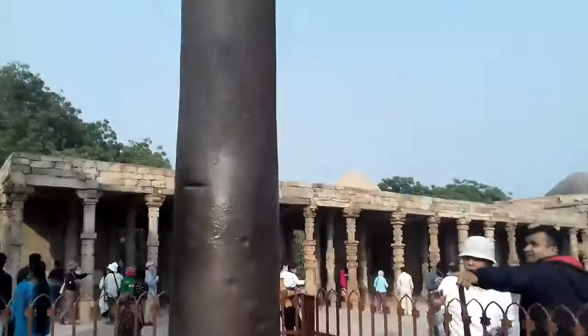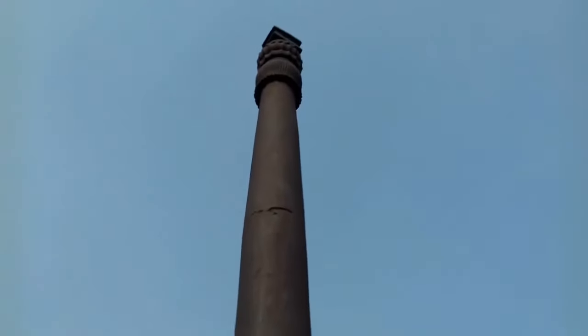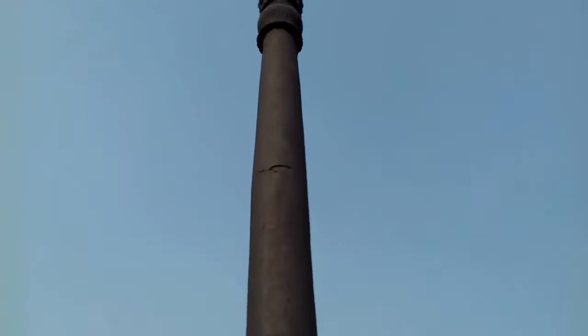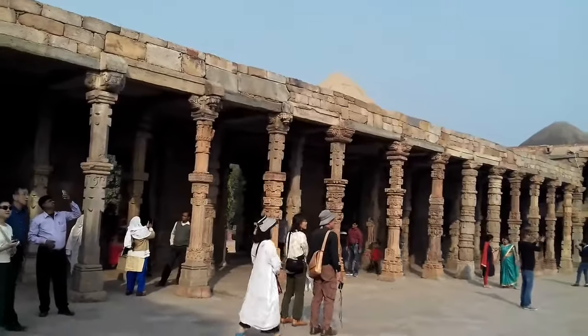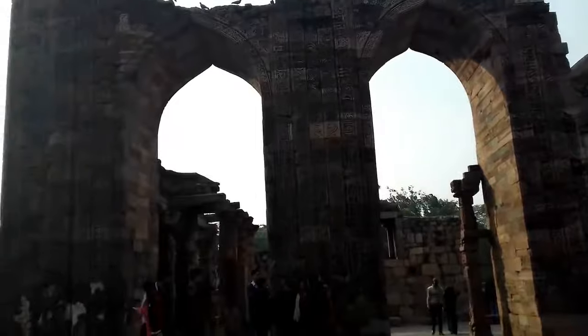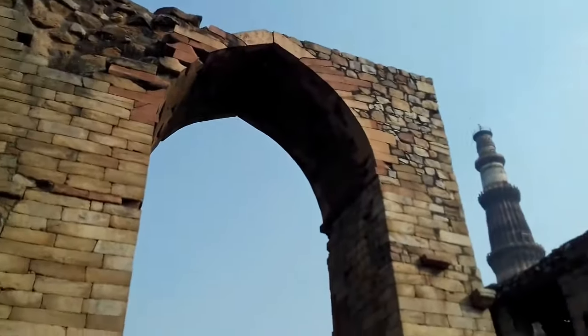The iron pillar is up there. It was said that if one could encircle the pillar with their hands, their first wish would get fulfilled. We will have a look at the Qutub Minar from here. The place is a must-visit if someone is interested in history and architecture. There are so many monuments attached — these are the ruins of the gates, the Darwaza.